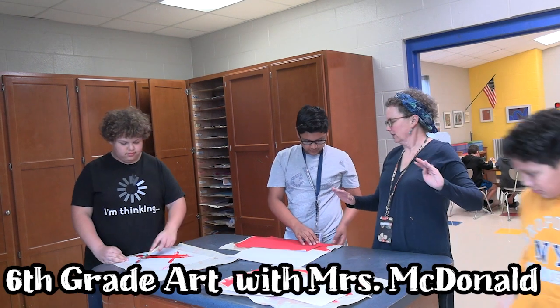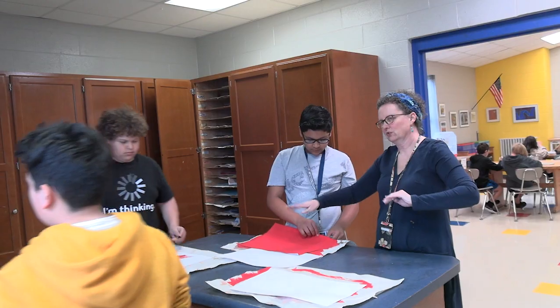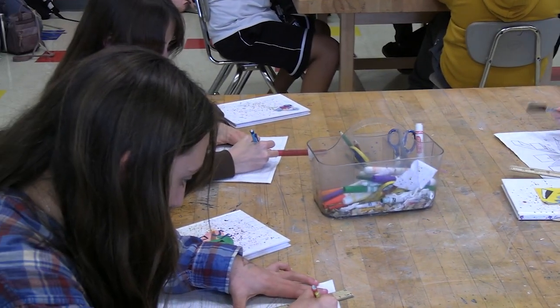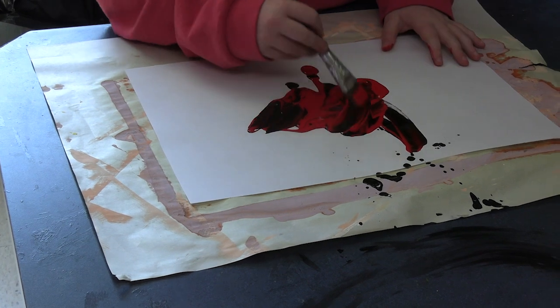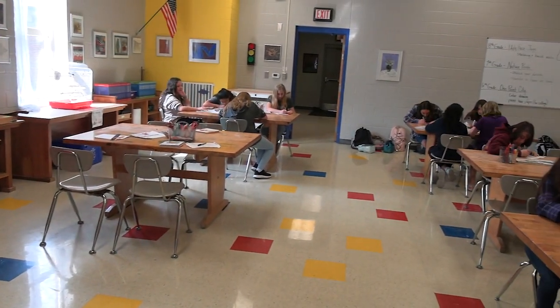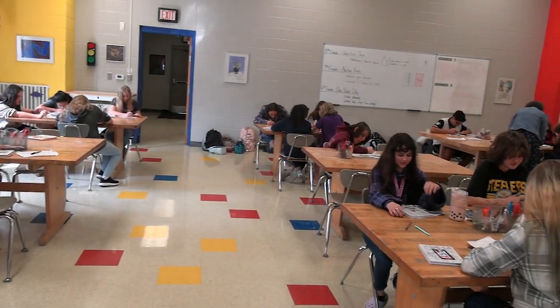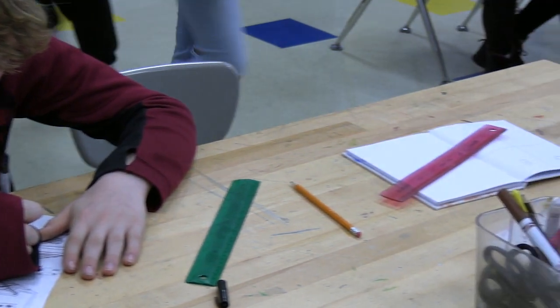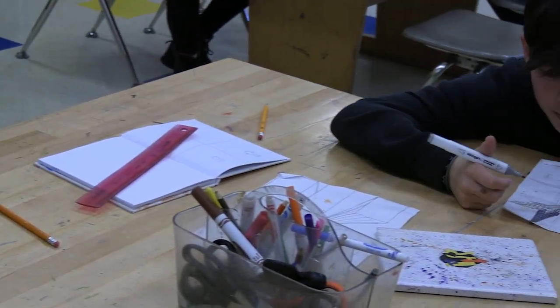Hello, I'm Mrs. McDonald and I teach art here at Walhalla Middle School. Sixth grade art is a semester course, which means you can only take it for half the school year. We do painting, drawing, clay, and collage projects. We try to do a little bit of everything, including reading and writing about art, and I think students enjoy the variety of materials and experiences you get in the art room.